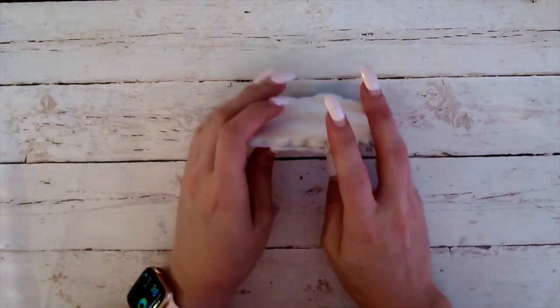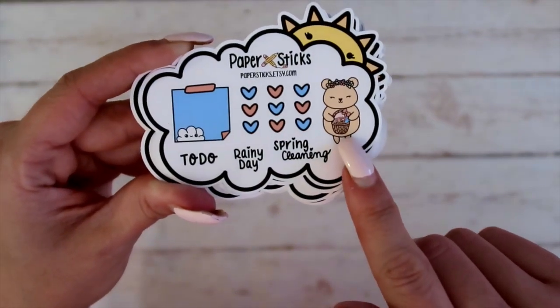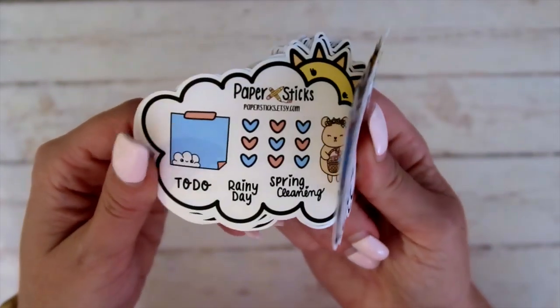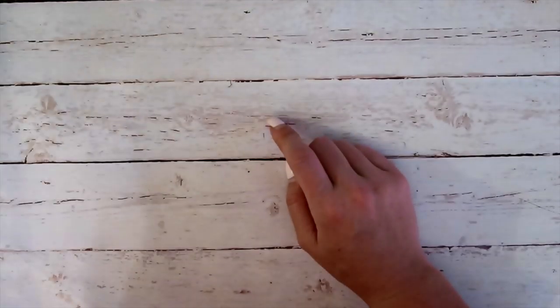Next is from Paper Sticks — you guys, I swapped so many freebies for the sale. So this is from Paper Sticks. You've got this cute little bear here, some heart checklist, spring cleaning, and then that really cute little post-it notes. I think these are so cute all the time when they've got like the little cutouts — the sun with the cloud. That's just really cute.